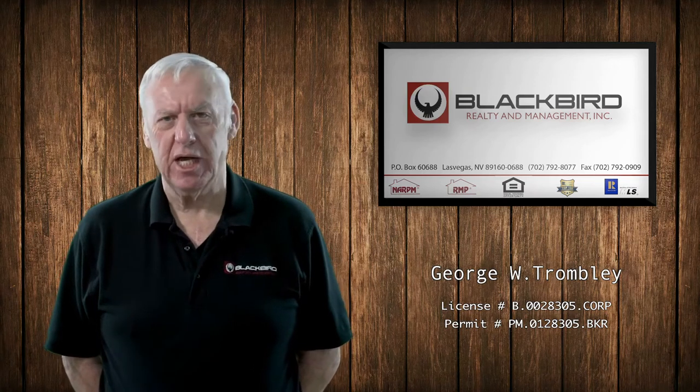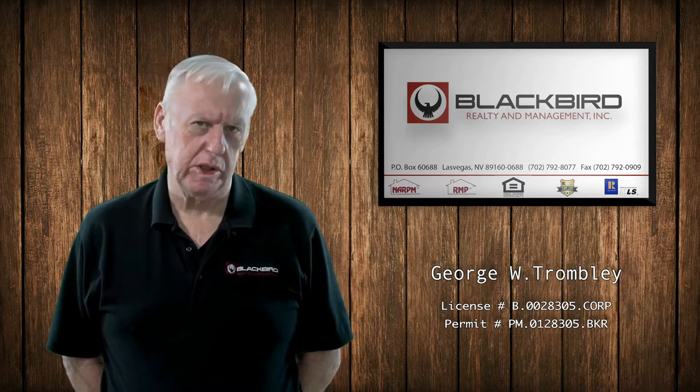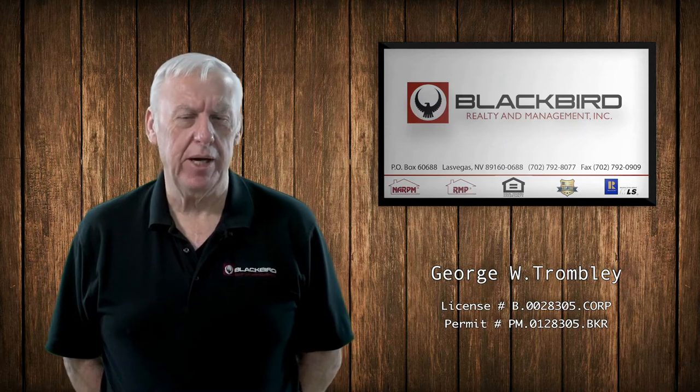Renting a home from a property manager has a lot of advantages, from the online application to being able to submit work requests online. Paying rent online is also an option available with an online property manager.